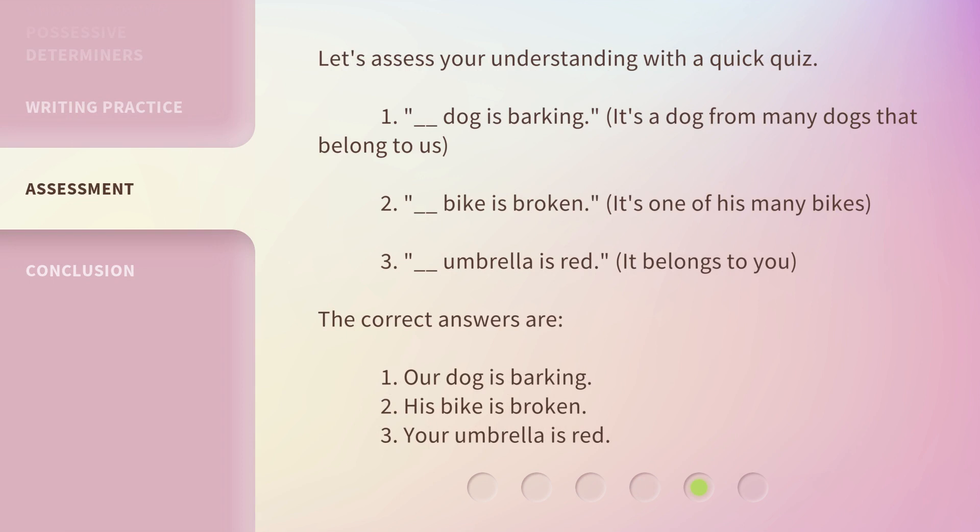Let's assess your understanding with a quick quiz. 1. ___ dog is barking. It's a dog from many dogs that belong to us. 2. ___ bike is broken. It's one of his many bikes. 3. ___ umbrella is red. It belongs to you.